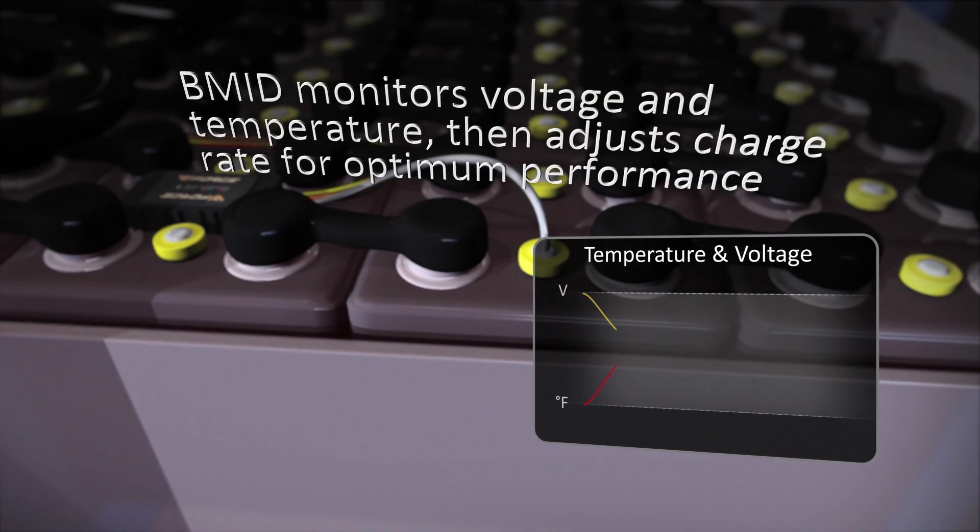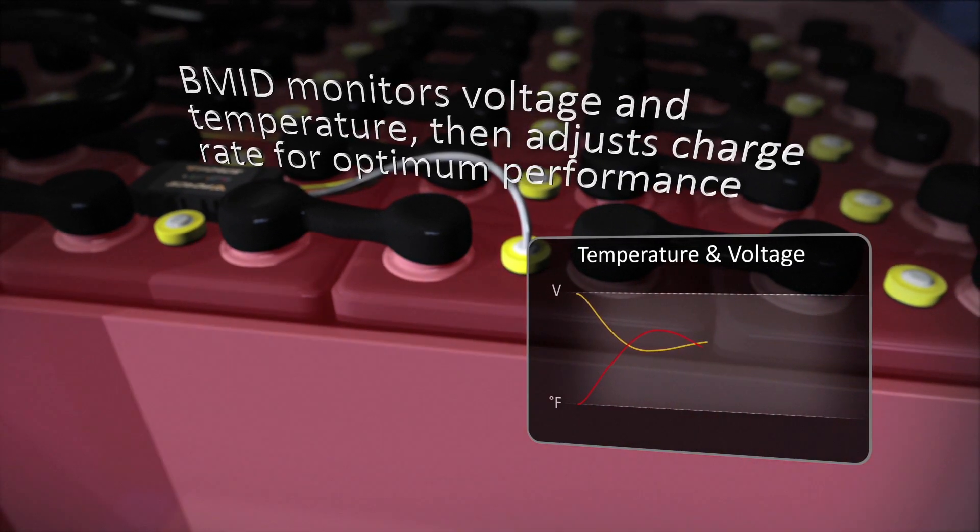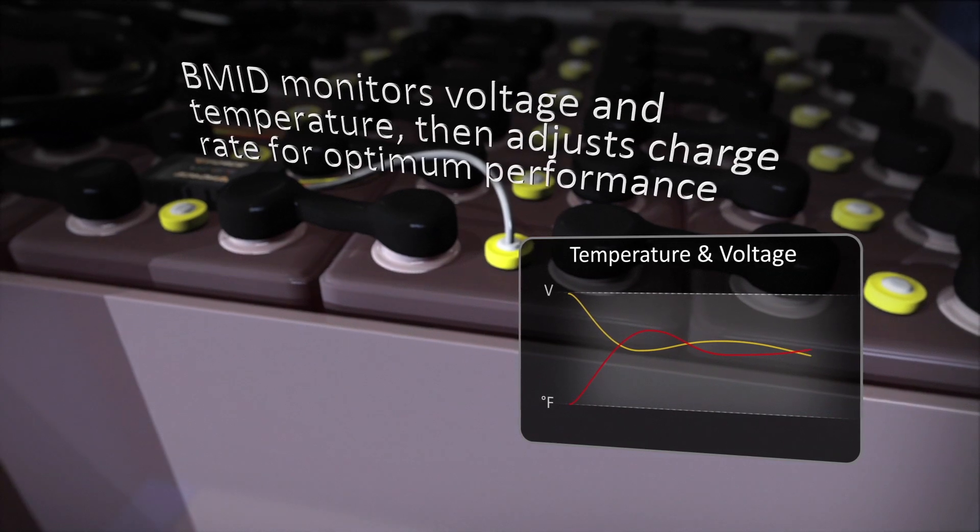The B-MID monitors voltage and temperature, then adjusts the charge rate for optimum performance.